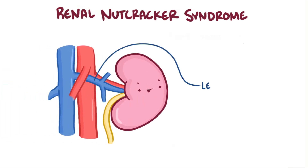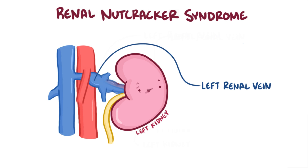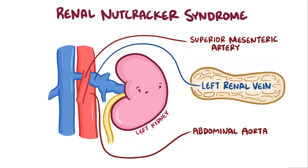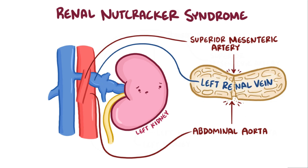Renal nutcracker syndrome is when the left renal vein, which drains blood from the left kidney, gets squeezed between two arteries: the superior mesenteric artery and the abdominal aorta. It's kind of like the renal vein is the nut and the two arteries are the nutcracker.